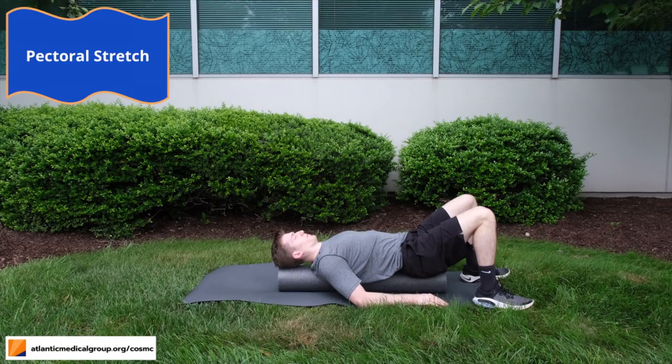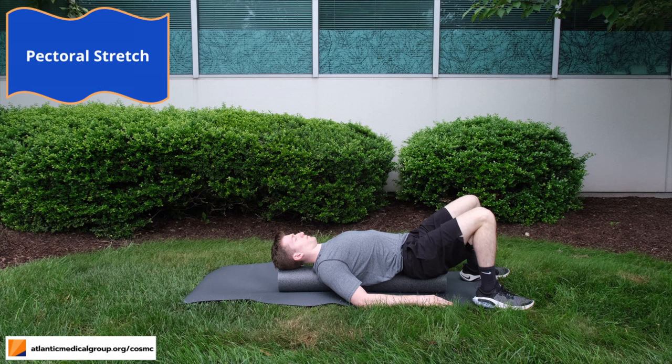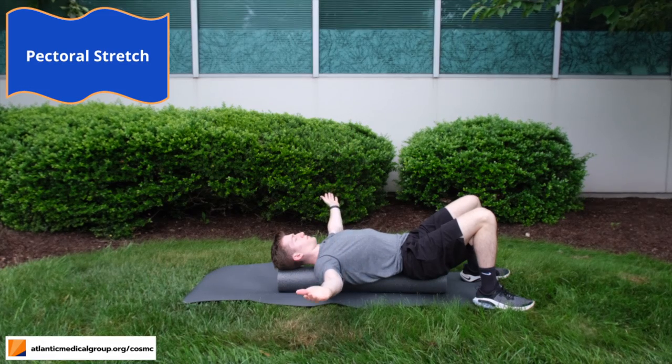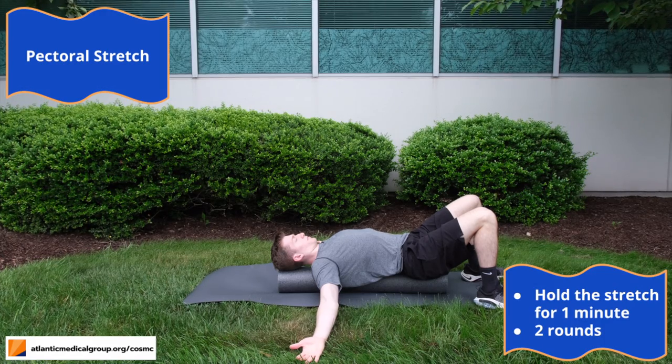For this stretch, we'll need a foam roller. Begin by placing your foam roller behind you. Then lift up your torso and slide the foam roller underneath you so that it's aligned with your spine. Slowly lower your head onto the foam roller because it's important for your head to be supported. Finally, bring your arms to a 90 degree angle and slowly lower them to your side. You should feel a stretch along the front of your chest. Complete this stretch for one minute and in total, we'll be completing two repetitions.